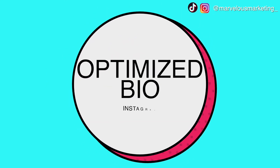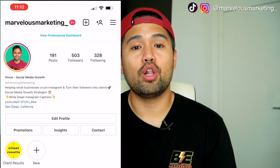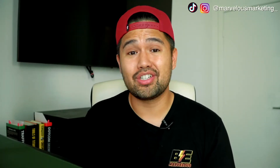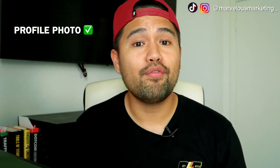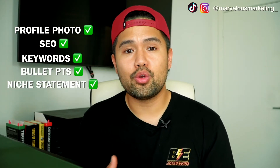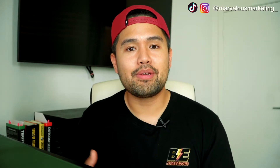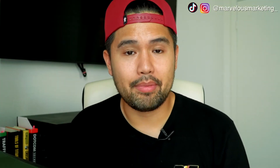The next step is having an optimized Instagram bio. When you have a properly set up Instagram bio, it helps turn your followers into clients right away — it turns people that come across your page into followers and potentially into customers just because it's set up properly. This comes from having the right profile photo, a searchable name, keywords, bullet points, and a niche statement. When someone who doesn't know you comes across your page and sees all this set up properly, they're going to convert into a follower right away. Also make sure you have a messaging button set up, and if you have a brick-and-mortar location, your address set up correctly so people can find you.